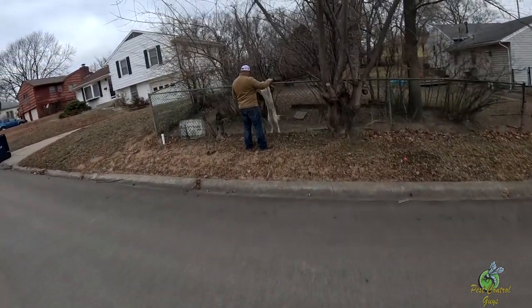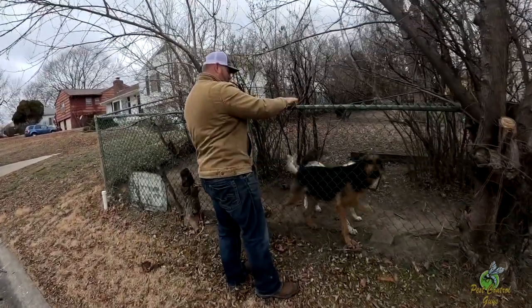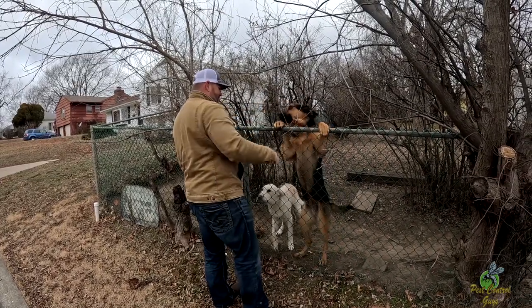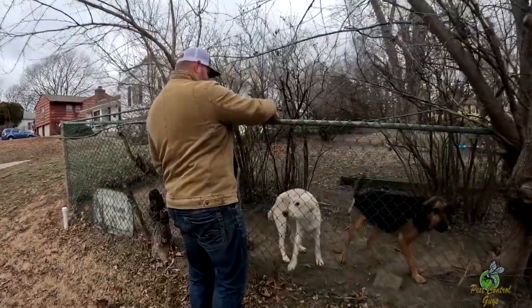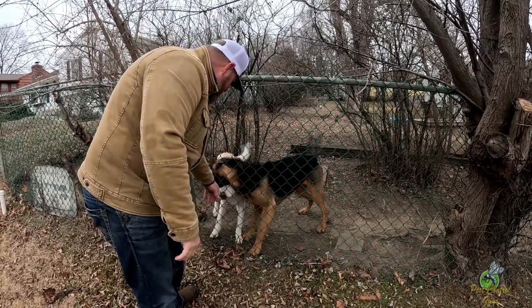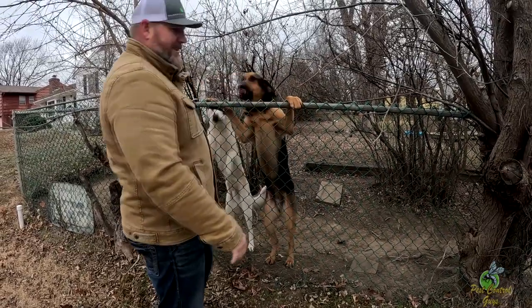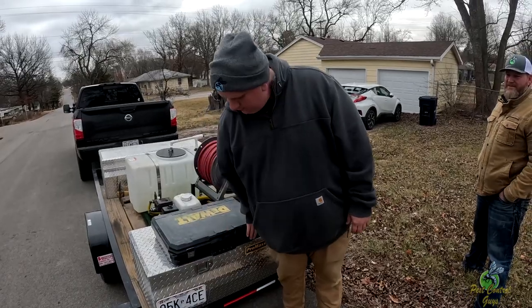Are you messing with the dogs again? Always. Oh, you gonna get me? Oh, that's a hound. Oh good job. Hello. Good boy. He wants to protect his legs.